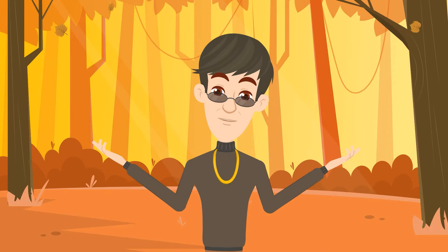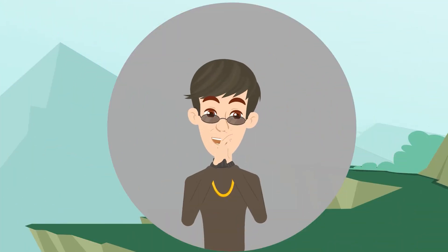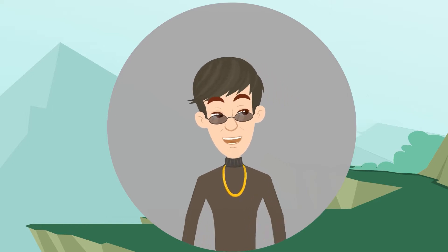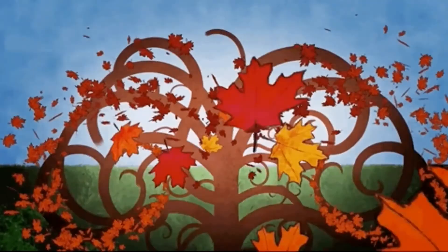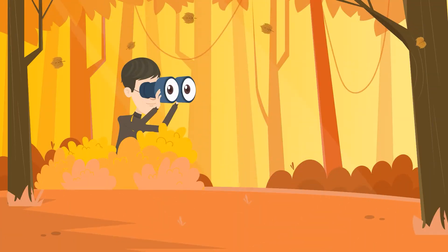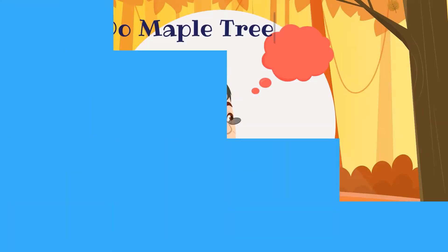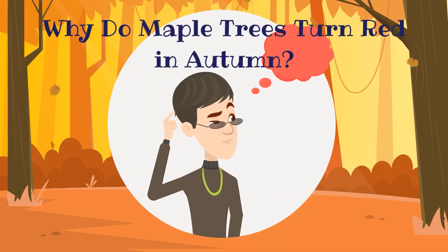But it's not only great weather that autumn offers — it's also the time when something spectacular happens to nature, most noteworthy in maple trees. Their leaves start changing color. It's something that we observe every year but may have a hard time explaining why. Why, indeed, do maple leaves turn red in autumn?